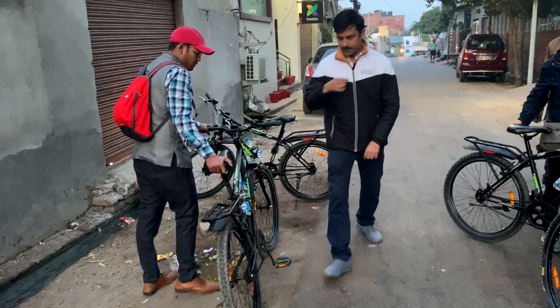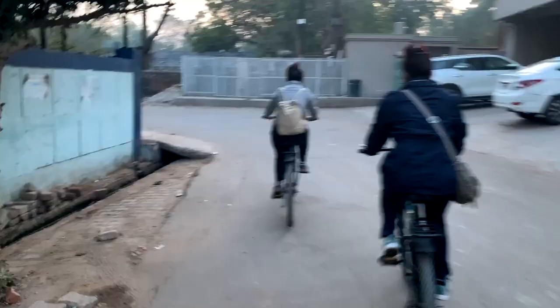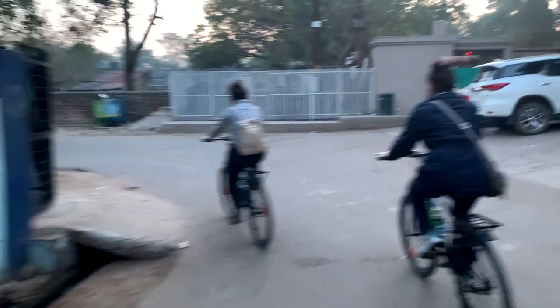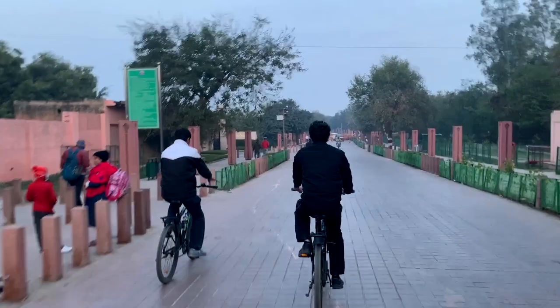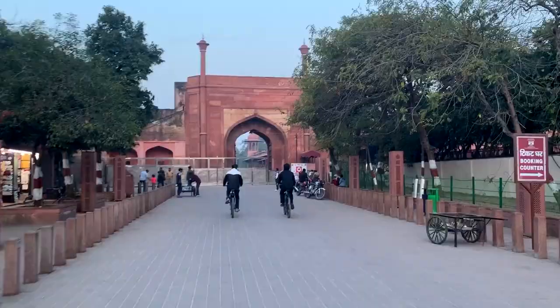It's 6:30 in the morning and we have left on cycles to take a quick one-hour tour around the Taj and explore some of the places. That's the East Gate of the Taj, which has opened at sunrise.